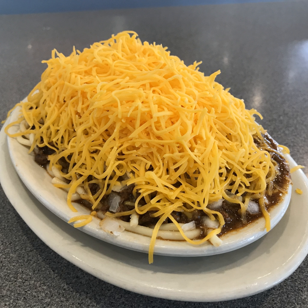A 4-Way onion is spaghetti, chili, onions, and cheese. A 4-Way bean is spaghetti, chili, beans, and cheese. A 5-Way is spaghetti, chili, beans, onions, and cheese. Most chili parlors will also serve the dish inverted — cheese on the bottom so it melts.